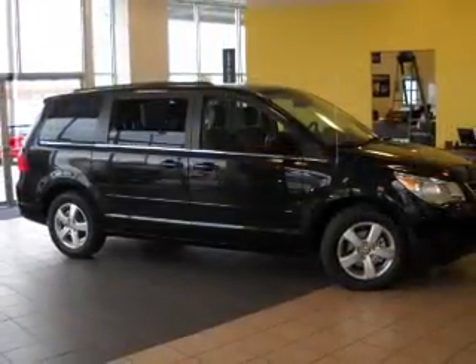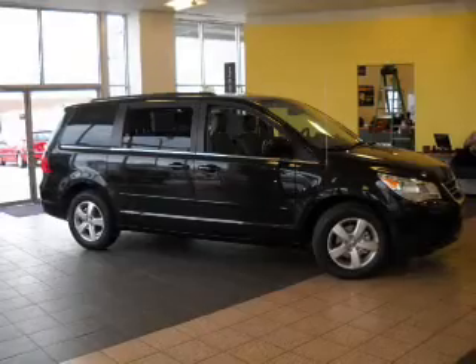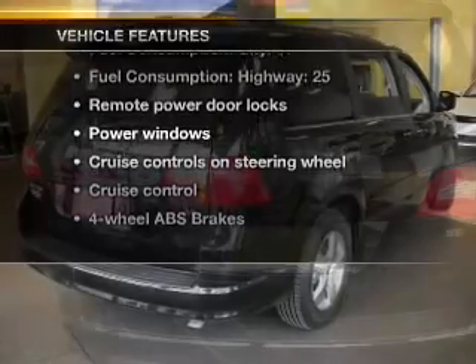Heated seats make cold weather driving more endurable. Power and reliability are a great combination — this vehicle has both, and with these notable features, you won't want to miss out on the opportunity to own this amazing ride.